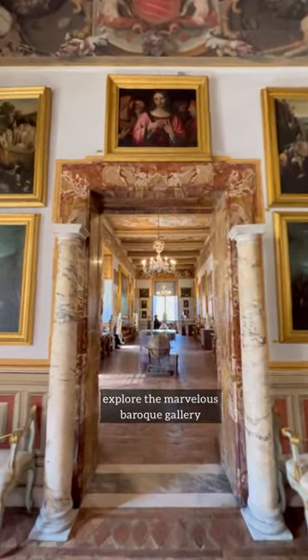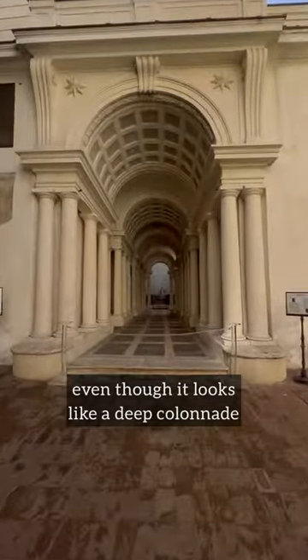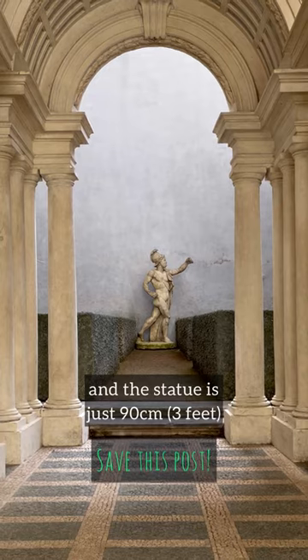Explore the marvelous Baroque gallery and then the famous Borromini's perspective. Even though it looks like a deep colonnade, the corridor is barely 9 meters long and the statue is just 90 centimeters.